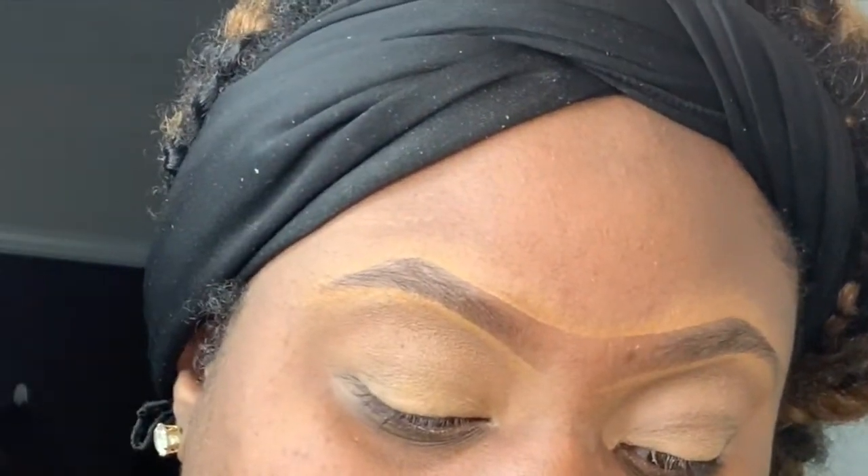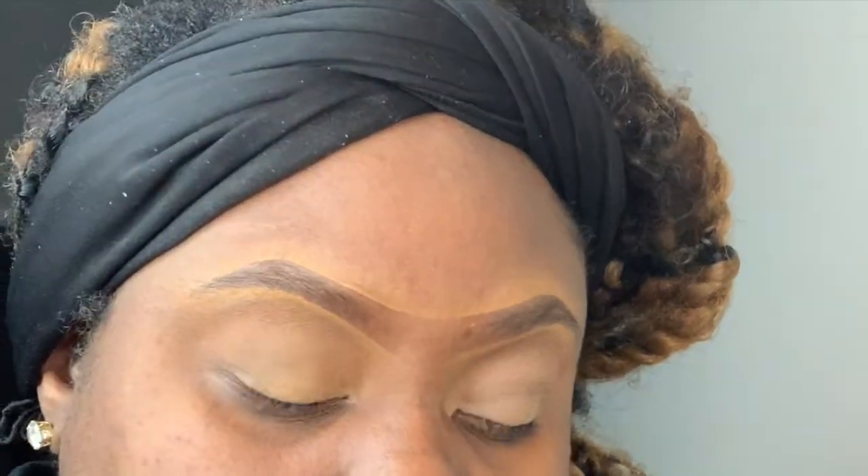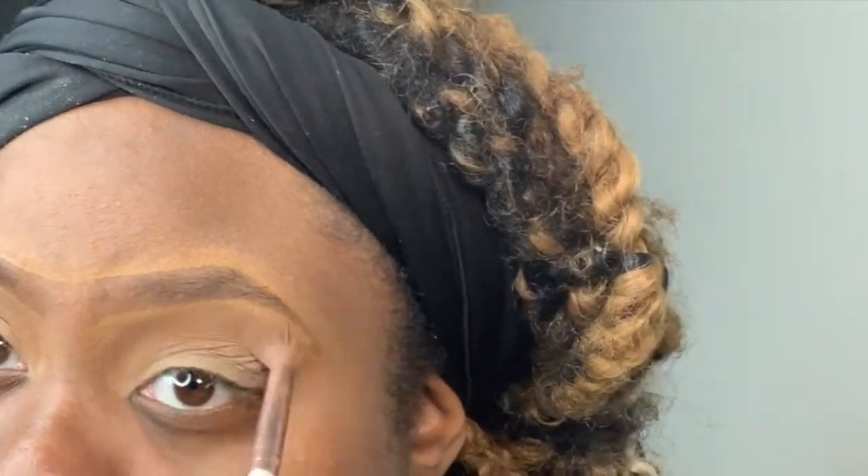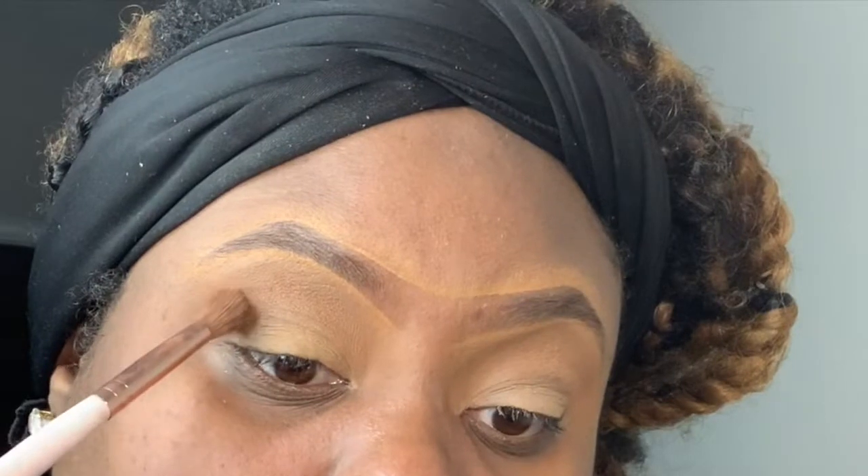With all that being said, I went to my Modern Renaissance palette and ended up using Raw Sienna, booking that into my crease. It's still hard to see on camera but I promise it made a difference in person. I'm just blending that into my crease as my transition shade.